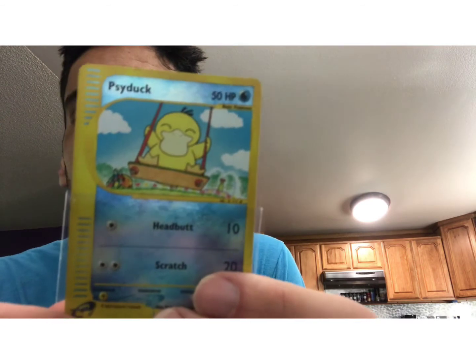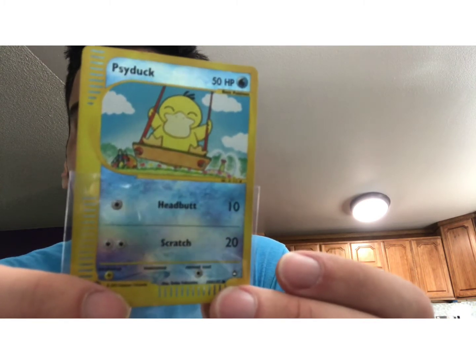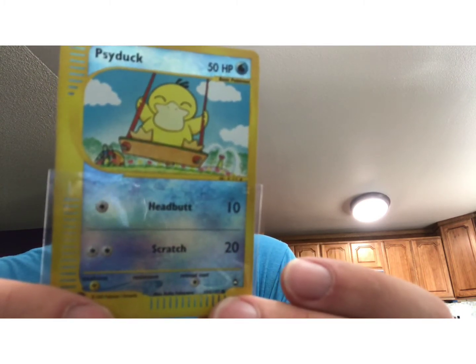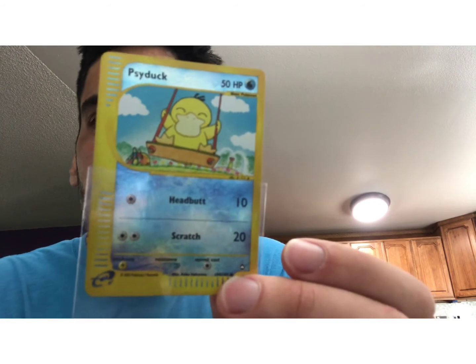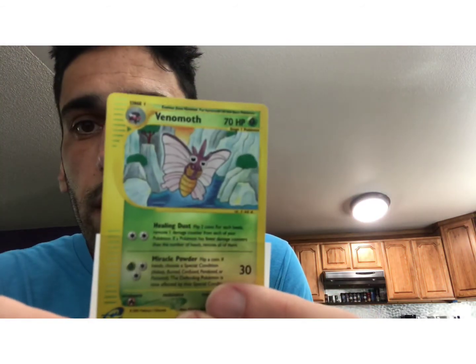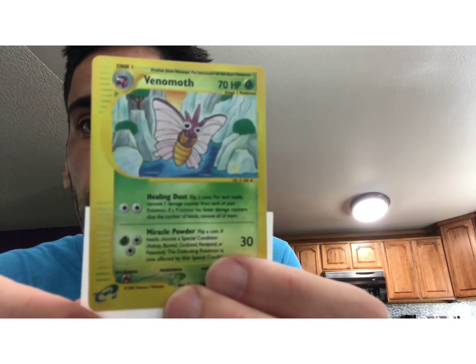Here's a really cute Psyduck artwork — this is just what Sky Ridge is all about. He's on a swing, super happy, in like a park area with fountains. The whole feel of it is just very joyful and serene. That's kind of the overall theme I would say with Sky Ridge — it just has that feel. It's kind of very light, like even with this Venomoth. It's in the middle of a river, nice rock cliffs around them.